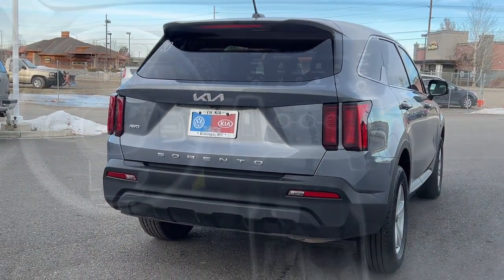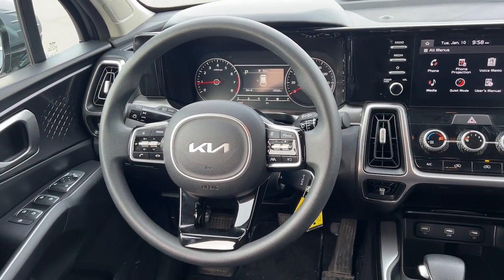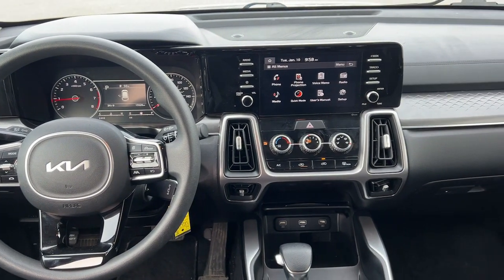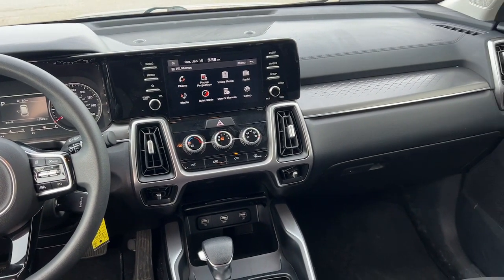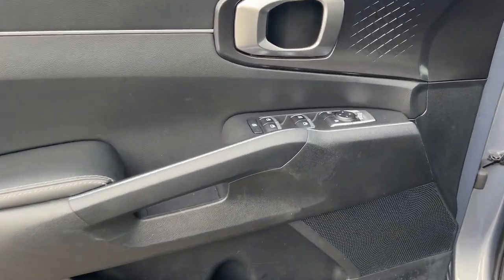These are just some of the great options this vehicle comes with: keyless entry, fog lamps, heated mirrors, electronic stability control, alarm, third-row seat, aluminum wheels, steering wheel audio controls, rear spoiler, and intermittent wipers.